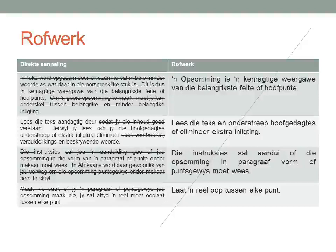In paragraph two, they tell us: Lees die teks aandachtig deur sodat jy die inhoud goed verstaan. We don't need to write the reason why we need to read the text, so I crossed it out. The main point is: terwyl jy lees, kan jy die hoofgedagtes onderstreep of ekstra inligting elimineer. So I start with the verb: Lees die teks. Lees — my verb. What do I need to read? Die teks.